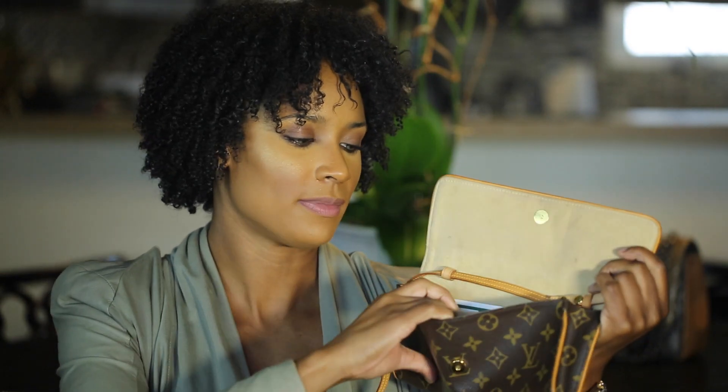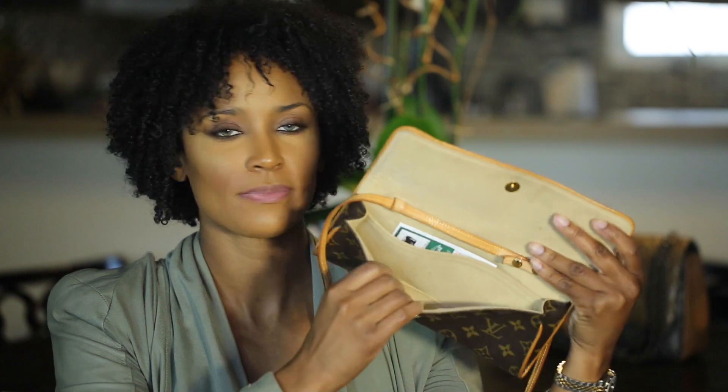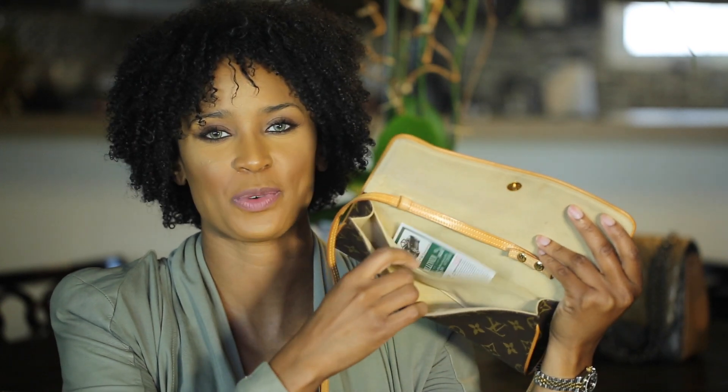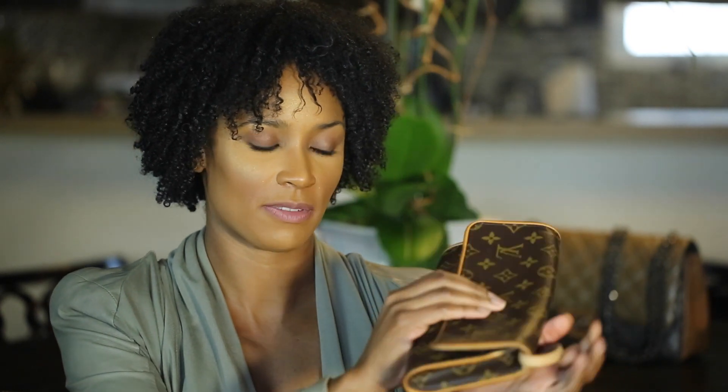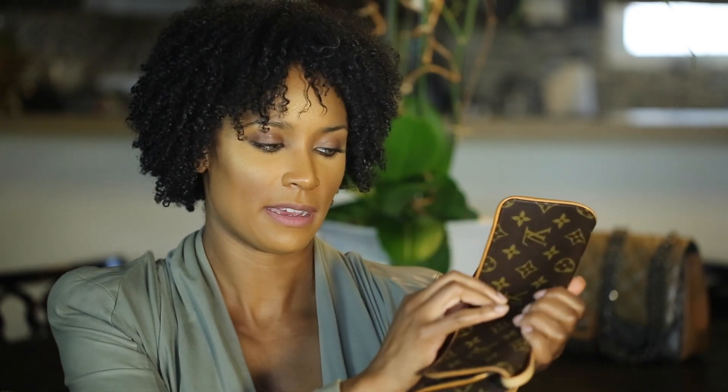It's just a basic little clutch where you can make the strap shorter or tuck it all the way in so it looks like a clutch without a strap. No frills about it — just one little pocket, no zipper in sight. In fact it only has this one button on the outside just to keep the flap closed, and that's it.